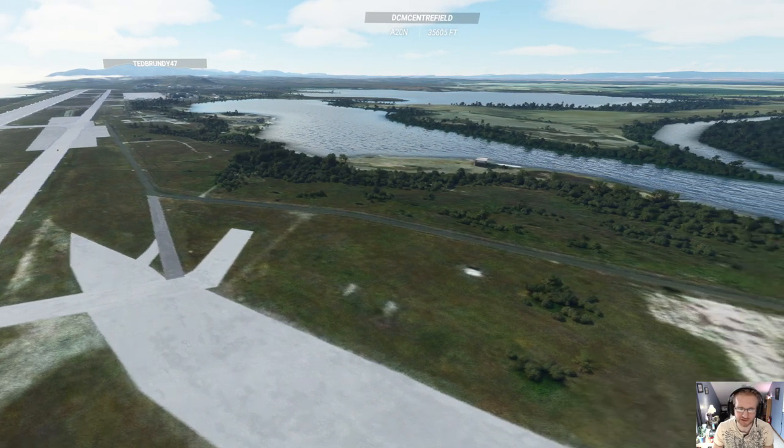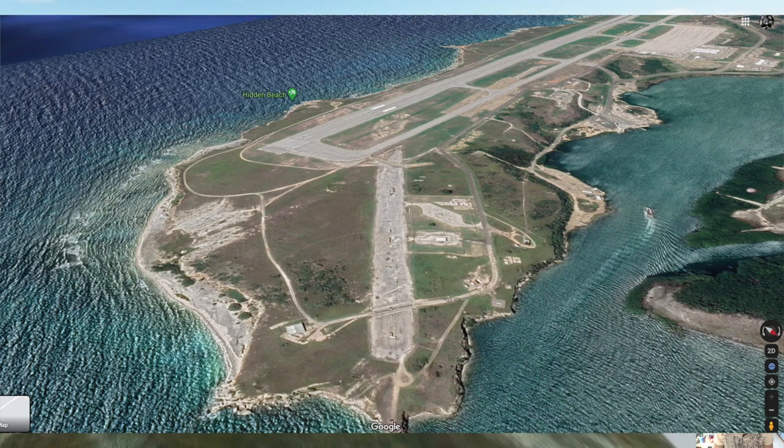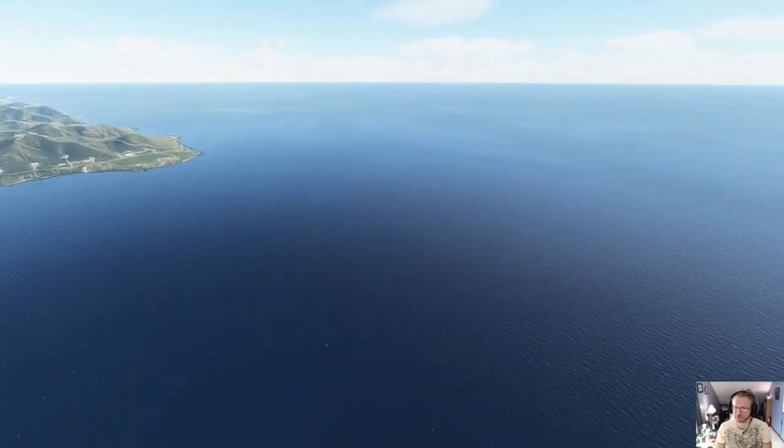This is interesting — it looks like this runway hasn't rendered all the way through. Let's go check out the detention center where Clinton and Obama should be going to shortly.